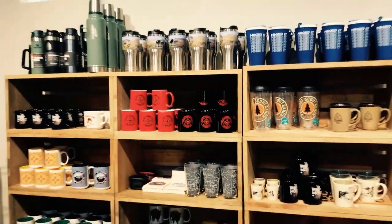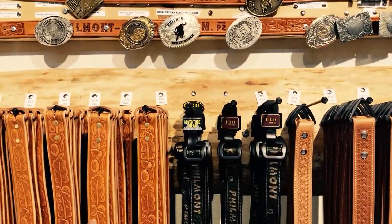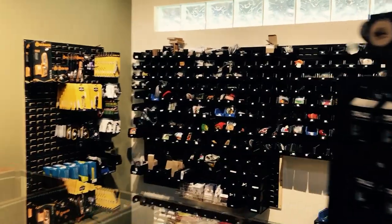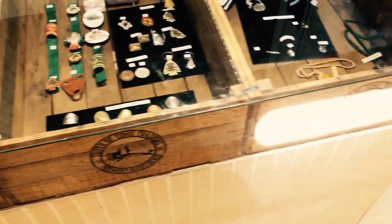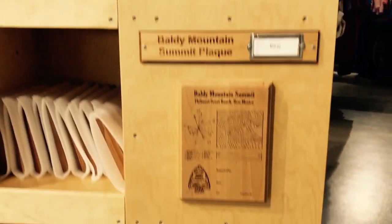Here's the souvenir section — mugs, belts which are very popular, all the patches you could want, knives, and other souvenir items. If you want to get something meaningful for someone who's been out here to commemorate their trip, they've got a lot of really neat items to help remember coming here.